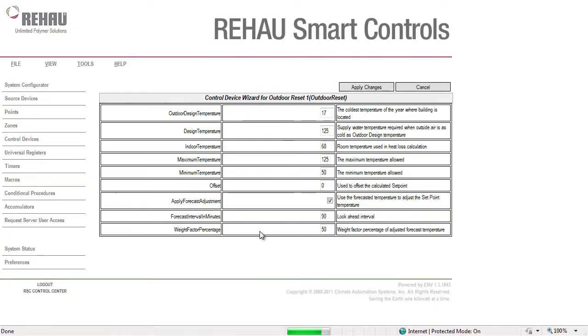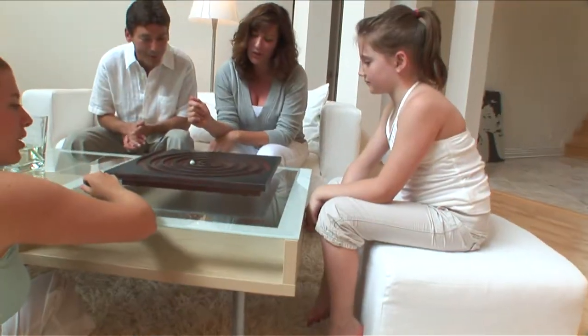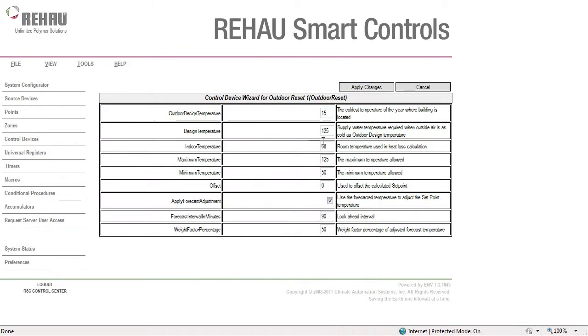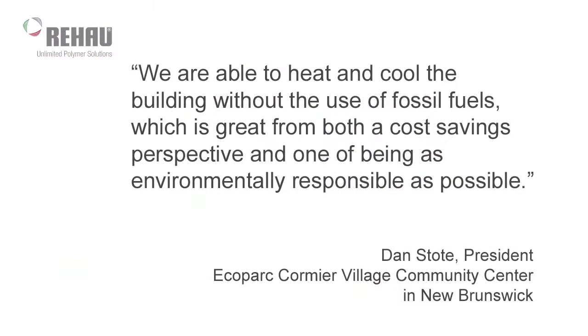Your contractor will configure the system to operate most efficiently based on information you provide about room use. During operation, you can review detailed performance data with your contractor and fine-tune the settings. We were able to heat and cool the building without the use of fossil fuels, which is great from both a cost-savings perspective and one of being as environmentally responsible as possible.